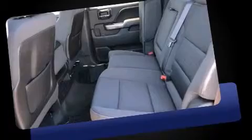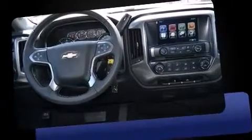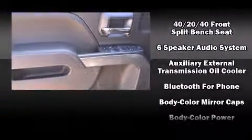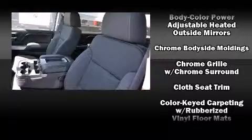Top features include a split folding rear seat, delay-off headlights, front and rear reading lights, remote keyless entry, a trailer hitch, and power windows. Premium Sound Drive six speakers provide you and your passengers a sensational audio experience.